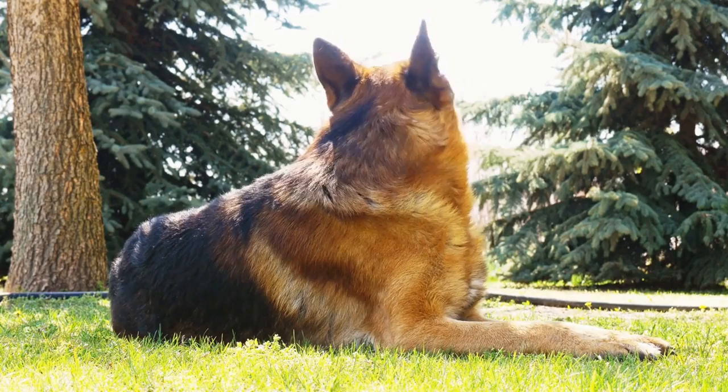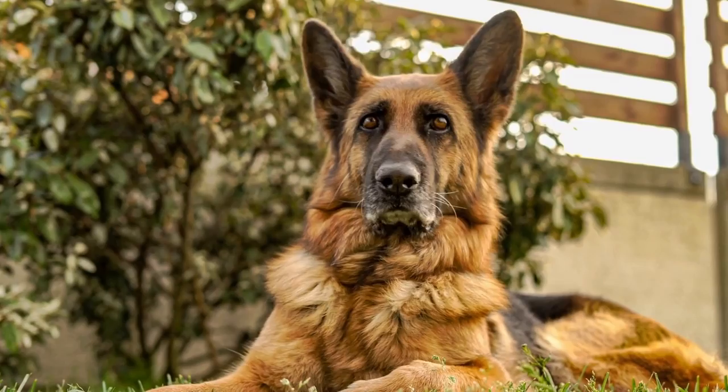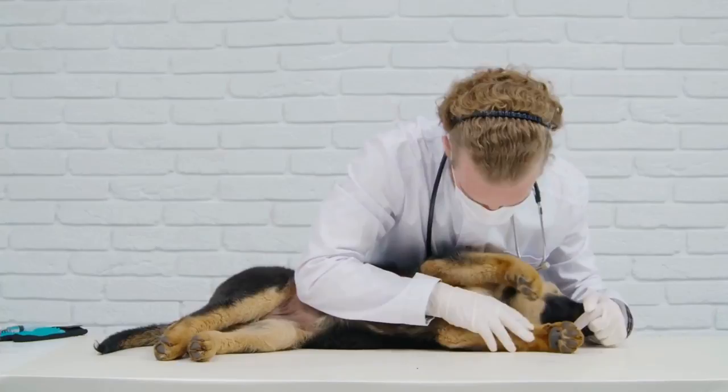To understand the genetics of German Shepherd Dogs, we need to delve into the breed's history. The breed was first developed in the late 19th century in Germany by Captain Max von Stefanitz. His objective was to create a versatile working dog that could excel in herding, guarding, and other tasks. To achieve this, he selectively bred working dogs with desirable traits such as intelligence, loyalty, and an exceptional sense of smell.